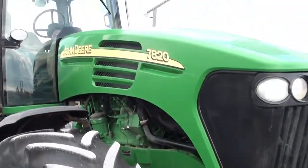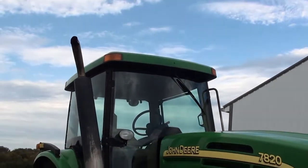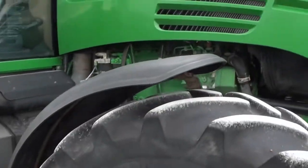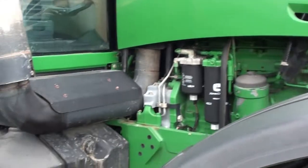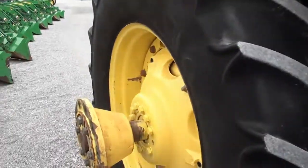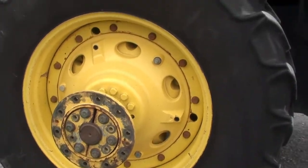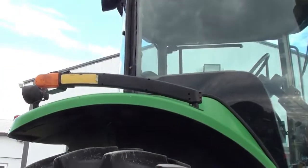You can expect normal wear and tear from an 11,000-hour tractor, but it was in daily use when we traded it and seems to be a very functional machine. It does come with the set of axle duals — you can see those in the pictures in the listing — and it also has extremity lights.